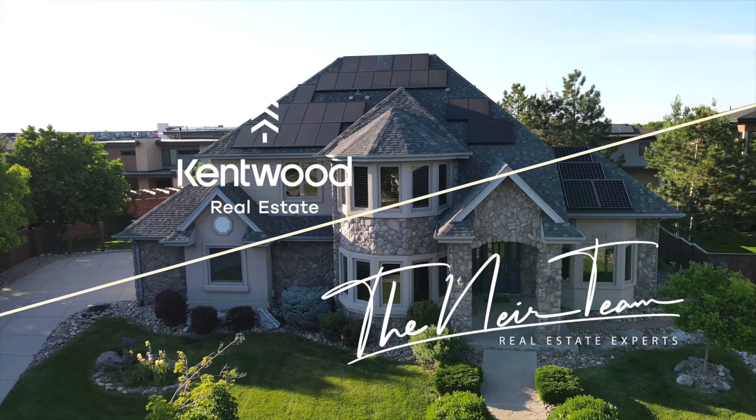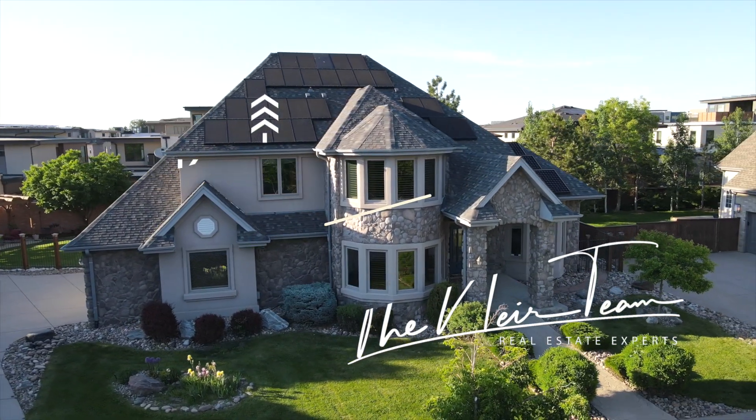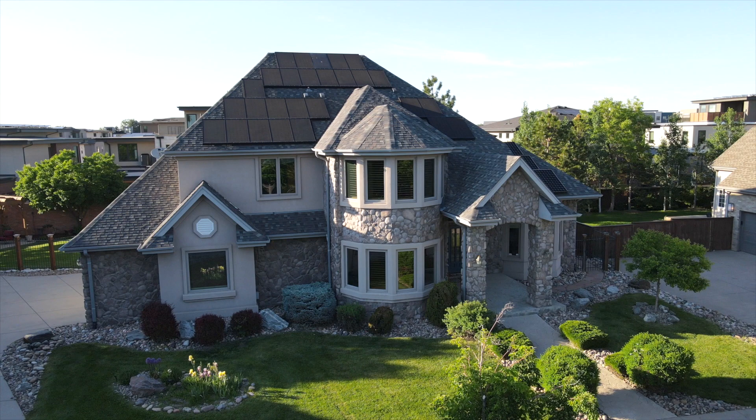Exclusively listed by the Near Team at Kentwood Real Estate.